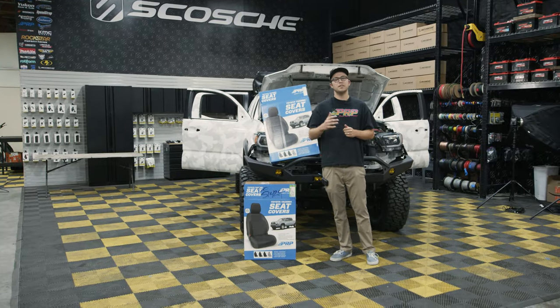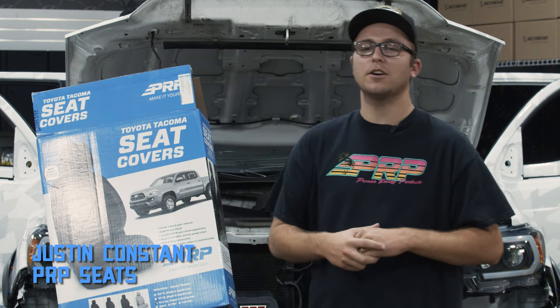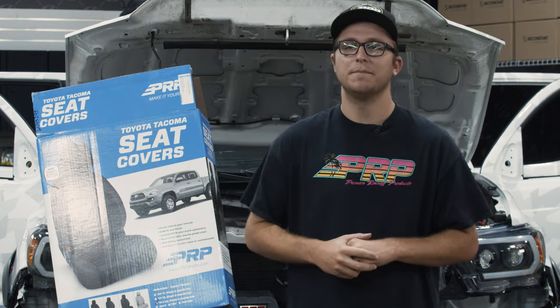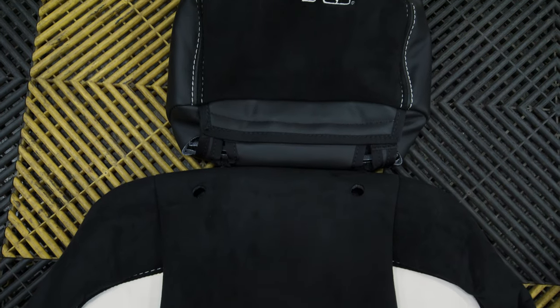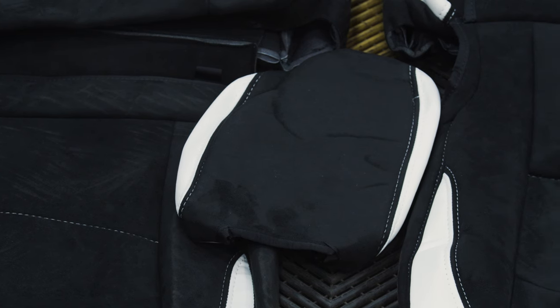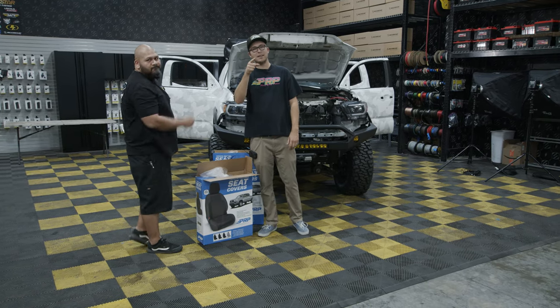What's going on guys, Justin from PRP Seats here — exciting day! We're going to be installing some fresh PRP Tacoma front and rear seat covers into the Scosche Tacoma today. We're going to go ahead and get these covers out of the boxes and start installing, but I'd certainly like a hand for this, so I got my man Eddie from the shop to come on down and give me a hand. Shake and bake baby, we're gonna knock this thing out.